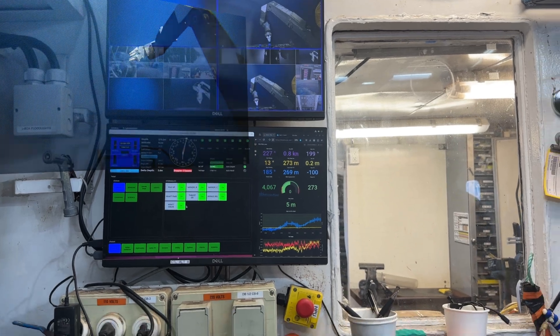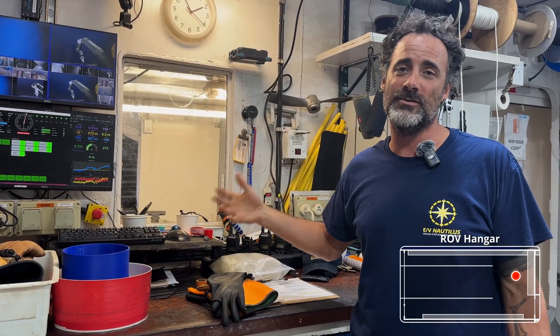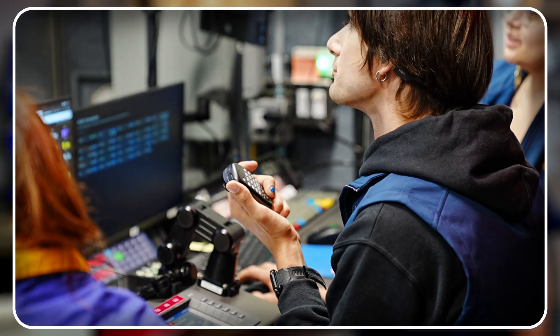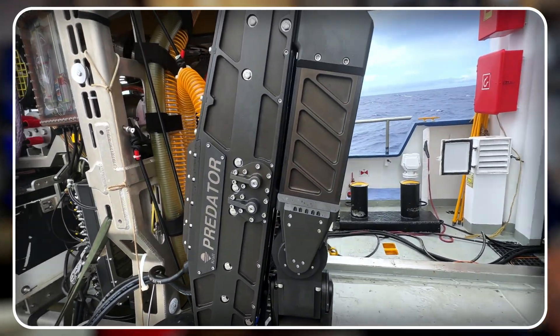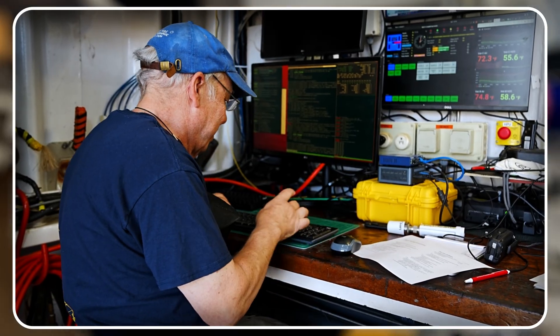However, when it's up here on deck, we have the same control over Hercules down here that we do up in the control van. The only thing we're not able to do down here — that we have to send somebody up to the control van for — is the starboard manipulator or the craft arm. Everything else we can test from this position.